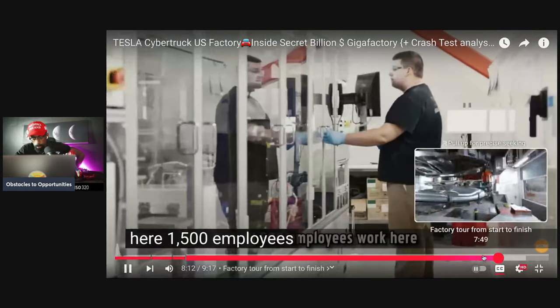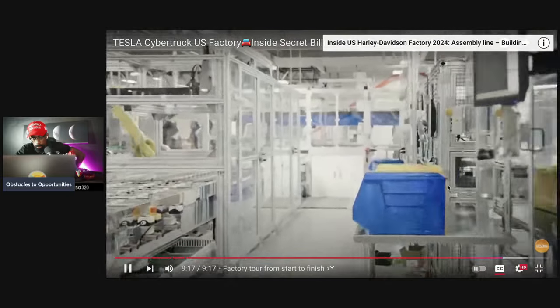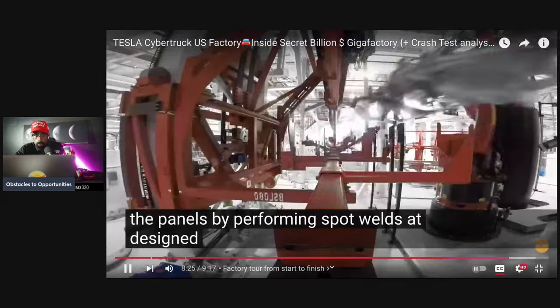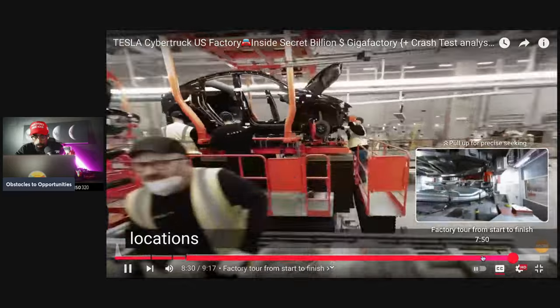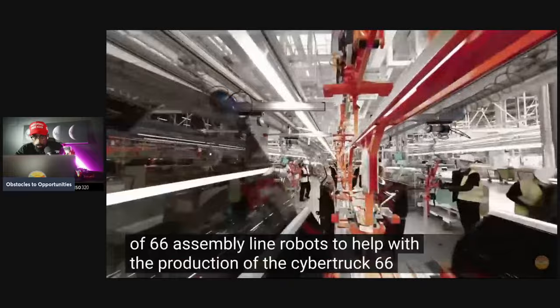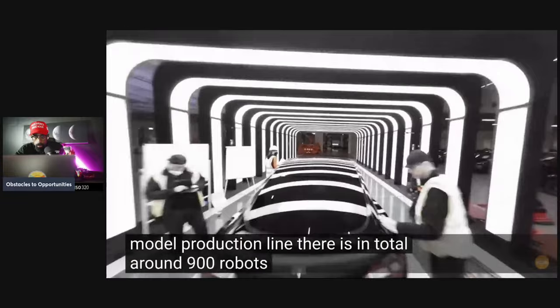This is another effective and efficient facility that creates the Superchargers, with 1,500 employees working here. Automated spot welding robots join the panels by performing spot welds at designed locations. This Gigafactory has received a delivery of 66 assembly line robots to help with the production of the Cybertruck, though 66 robots are not enough for a complete model production line — there are around 900 robots total in the Tesla factory.